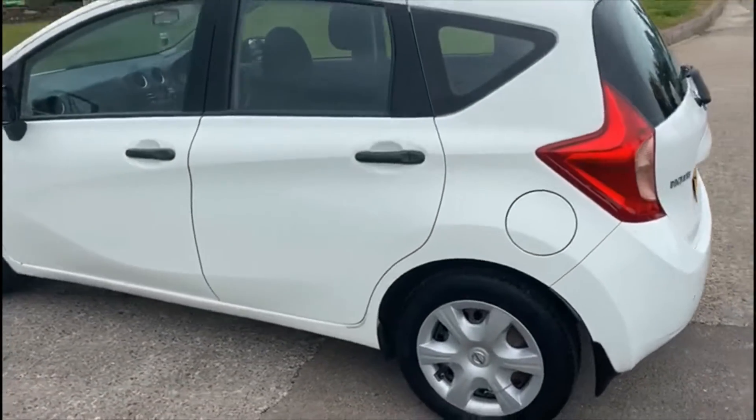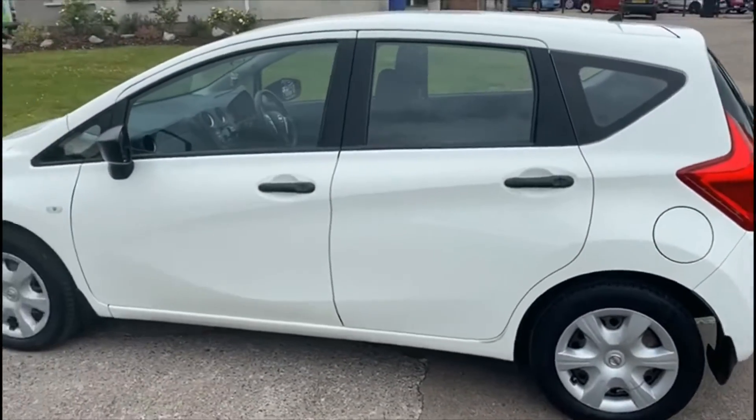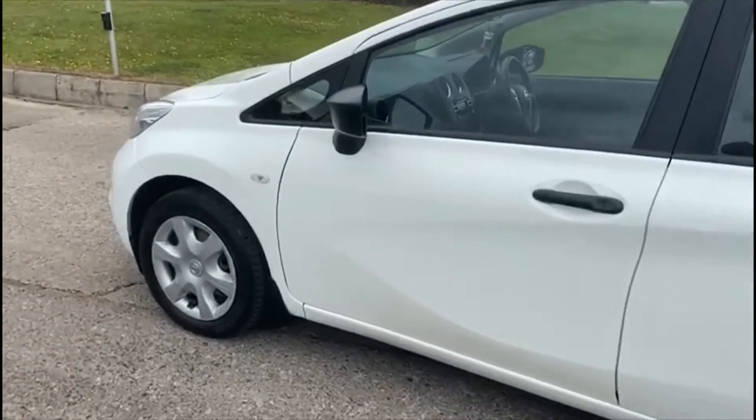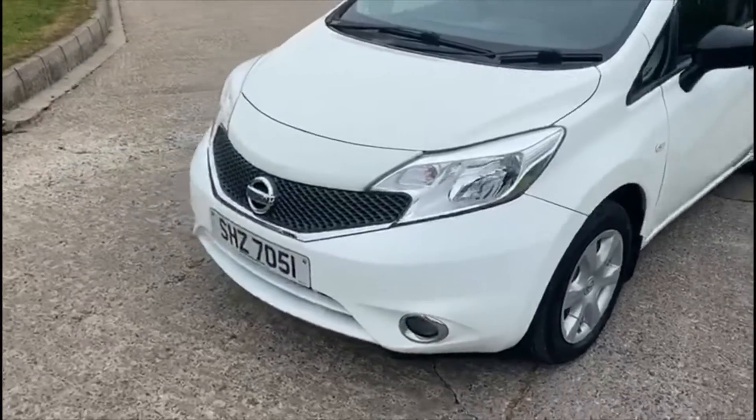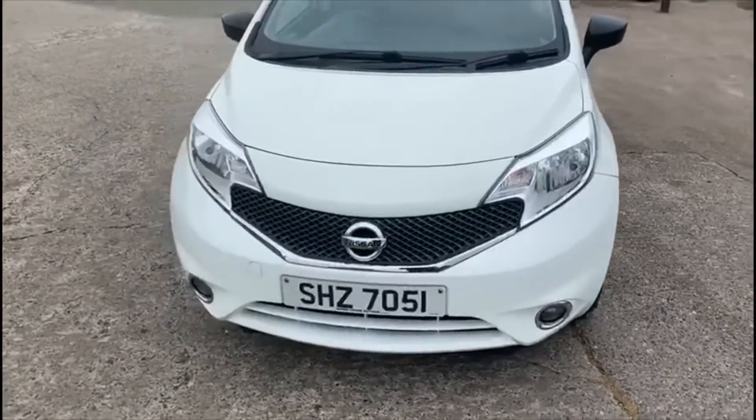The bodywork on this car is absolutely perfect — there isn't even a stone chip on the front of it.